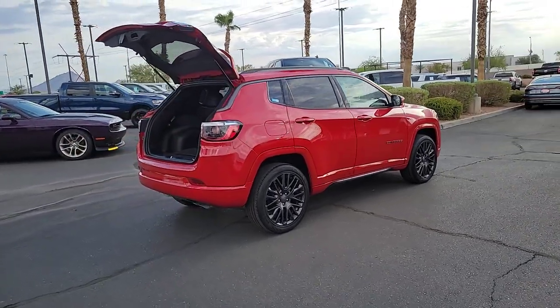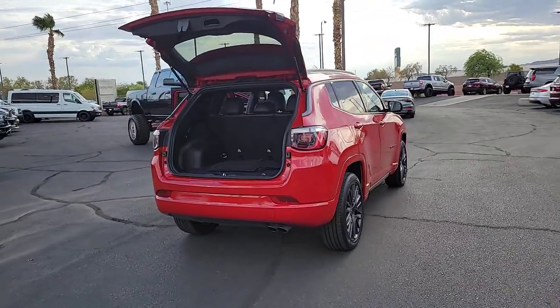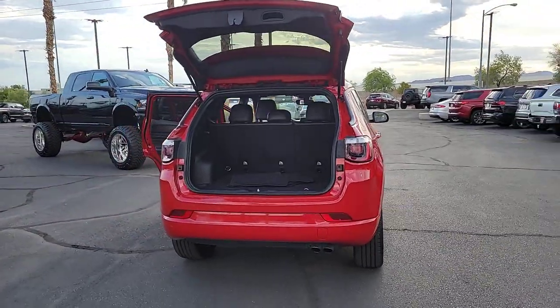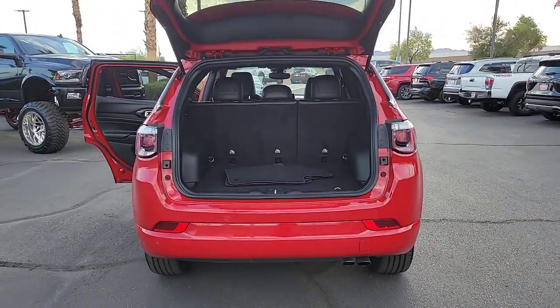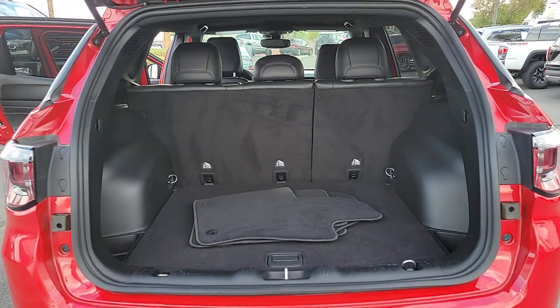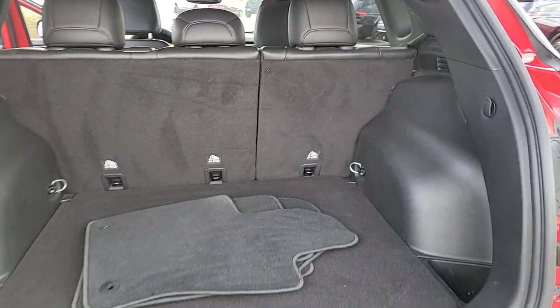These are just some of the great options this vehicle comes with: pre-collision system, touchscreen infotainment system, satellite radio, blind spot monitor, dual zone AC, leather steering wheel, auto dimming rear view mirror, tire pressure monitoring system, floor mats, leather seats.